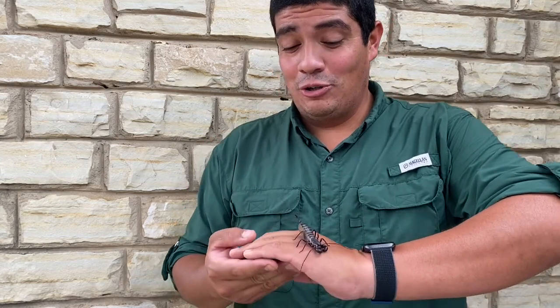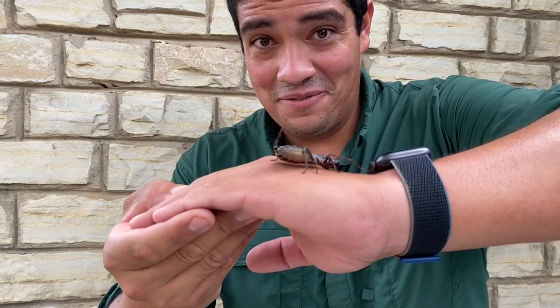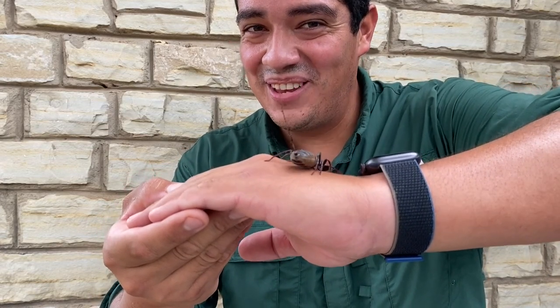Hi everyone! This week on the Wild Side, we are going to a new place called Critterville with my friend Dr. John Ramirez, and we are introducing you to this. Look at that — what is it? Find out right here on this week's Wild Side.